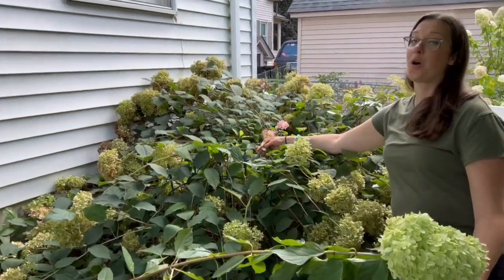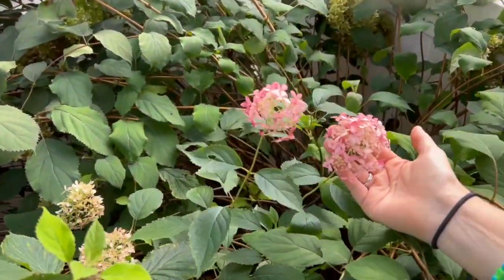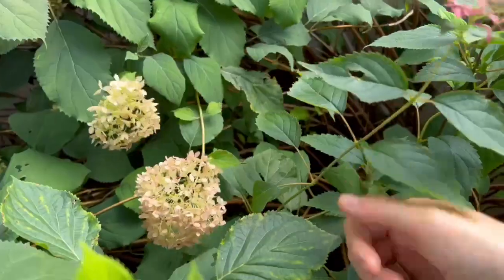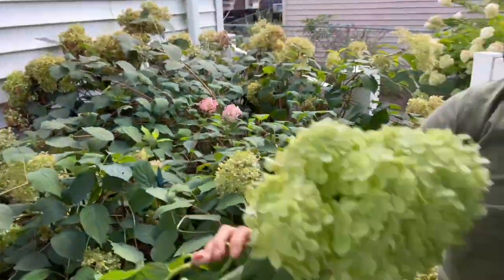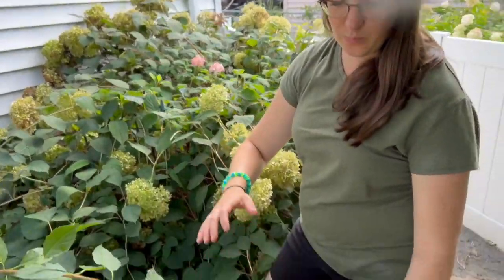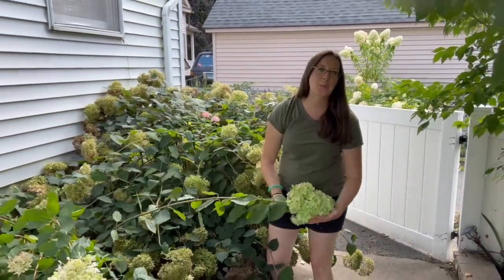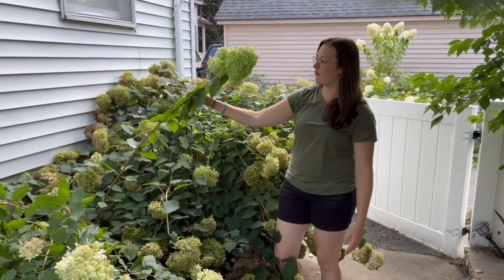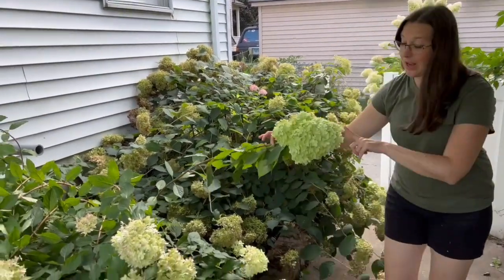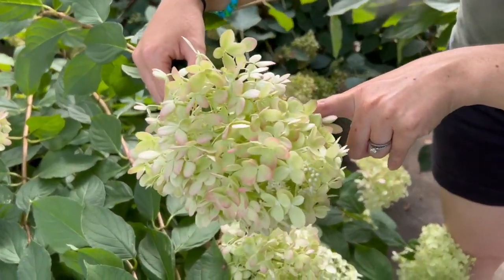But you can see the new growth is itty-bitty blooms of what it would look like — very different than the autumnal vibe that's happening right now. But our limelights are doing great. These blooms are just so beautiful. You can tell by the weight that happens when they get waterlogged — it kind of weighs the whole bush down. But that's okay, it'll perk up. And then we'll be using some of these for arrangements as well, just because they're so big and bold. I like the color as a lime and as it starts turning into the pink as well.